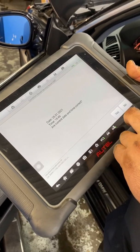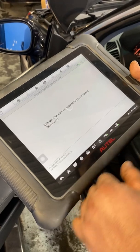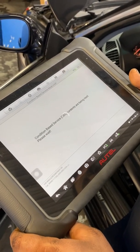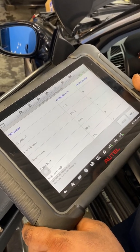It's going to ask you for the current time, just trying to update the vehicle itself. So if that time is wrong, it's going to show up on that vehicle at that current time. So make sure your Autel has the correct time on it.